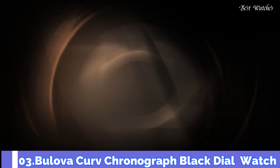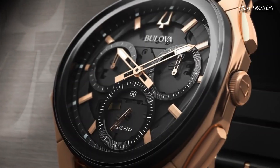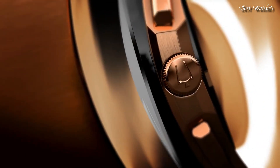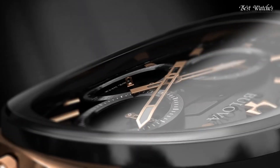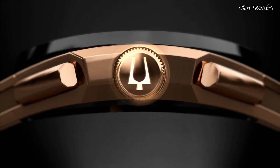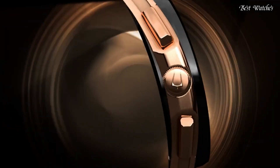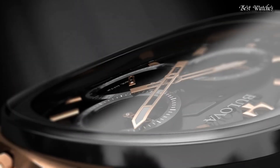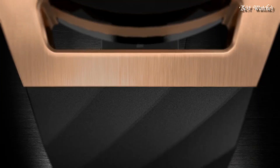Number 3. Bulova Curv Chronograph Black Dial Watch. Rose Gold Tone Stainless Steel Case with a Black Rubber Strap, Fixed Black Ion Plated Bezel, Black Transparent Center Dial with Luminous Rose Gold Tone Hands and Index Hour Markers. Dial Type: Analog Chronograph Quartz Movement. Scratch-Resistant Sapphire Crystal, Case Size 44mm, Case Thickness 10.1mm, Band Width 20mm, Water-Resistant at 30m / 100ft. Functions: Chronograph, Hour, Minute, Second.